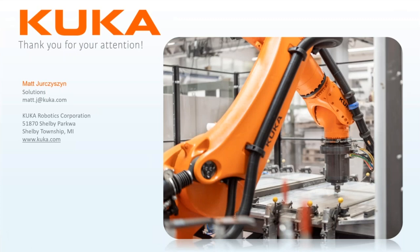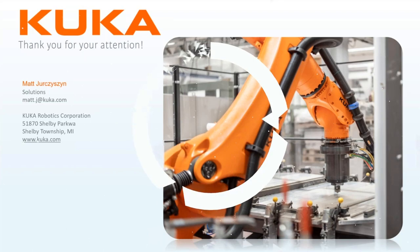That's my presentation. If you have any questions, please feel free to ask. On behalf of everyone at KUKA Robotics, thank you so much for attending. This webinar will be available online very soon.